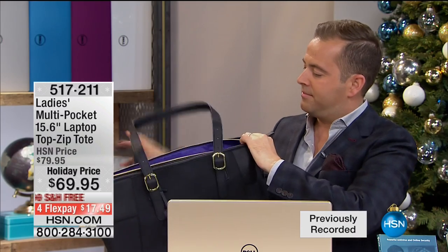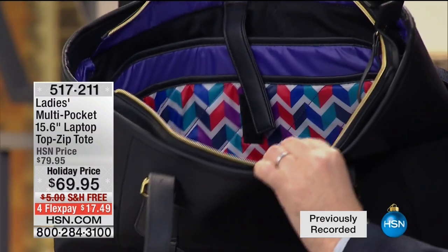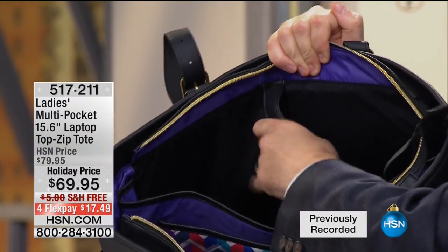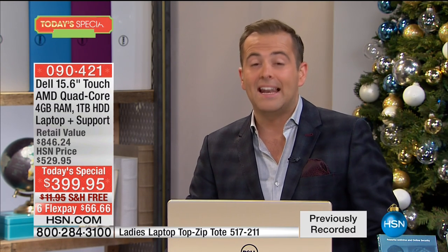The tote bag has a padded section so you can slide the Dell right in, with plenty of room for extras. The problem with great laptop tote bags is they charge silly money — $140 to $200 for a proper deluxe one. This is a great deal at $69. Now let's spend a moment on protecting your new best friend — there are about 390,000 new viruses that come out every single day.